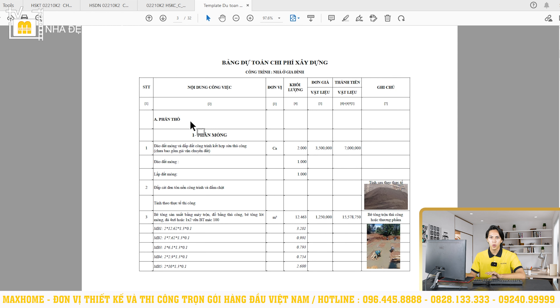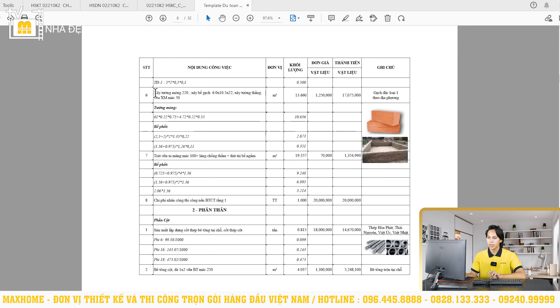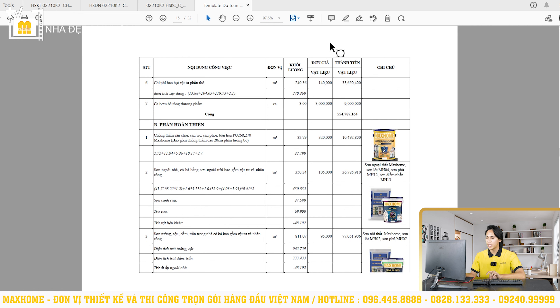Về phần dự toán công trình, chúng tôi sử dụng bộ công cụ chuyên nghiệp để bóc tách rất chính xác theo đúng thời điểm thực hiện, từ những phần lớn nhất như phần thô, hoàn thiện, điện nước, phần mái cho tới những hạng mục rất nhỏ như chi tiết thép, sàn, lắp đặt thiết bị điện nước. Chúng tôi cam kết sau khi quý vị đã ký hợp đồng thi công trọn gói xong là sẽ không phát sinh, không nâng giá, không thay đổi chỉnh sửa gì cả — quý vị có thể yên tâm về giá thành cũng như chất lượng.